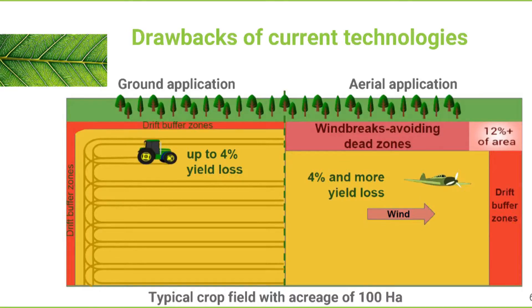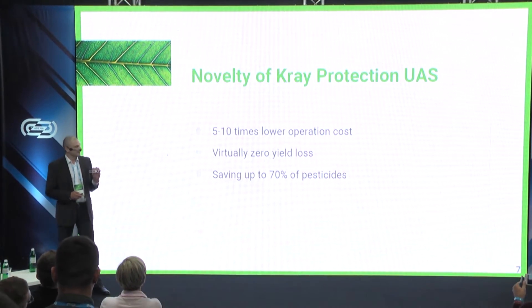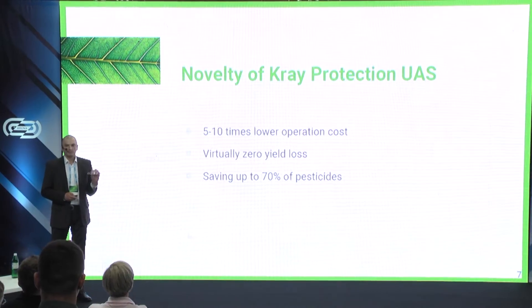Currently used application techniques are imperfect — farmers lose up to 4% of yield. This is true for both ground and aerial application, for different reasons. We created this solution to let farmers save money and earn more: saving on yield losses, application costs, and pesticides.